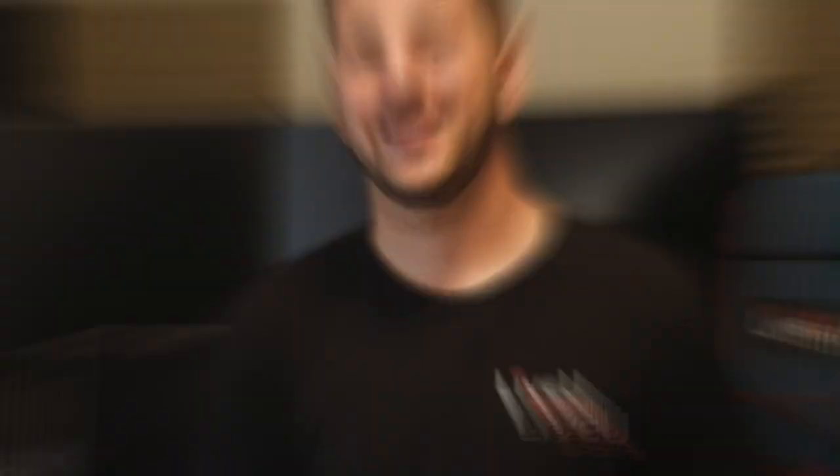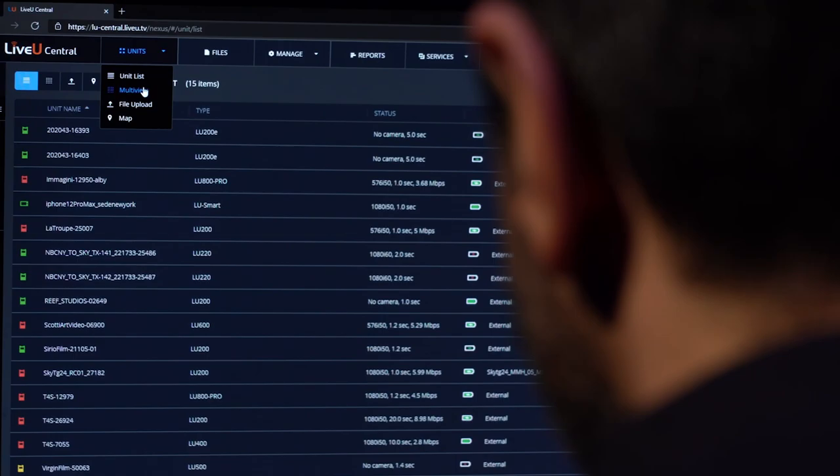All LiveView encoders have features built for the purpose of moving your high-quality content to where it needs to go as quickly and reliably as possible using bonded cellular technology. LiveView has one of the most powerful cloud-based management platforms on the market today called LiveView Central. This platform provides you the ability to manage and control your encoders, decoders, and files within your LiveView ecosystem. The products we'll mainly be looking at today are the new LU300S and LiveView Central.